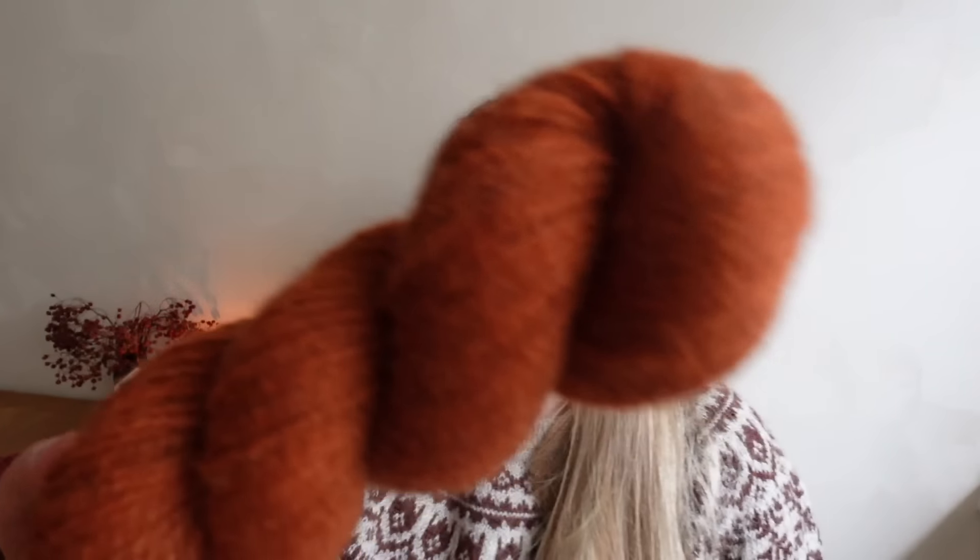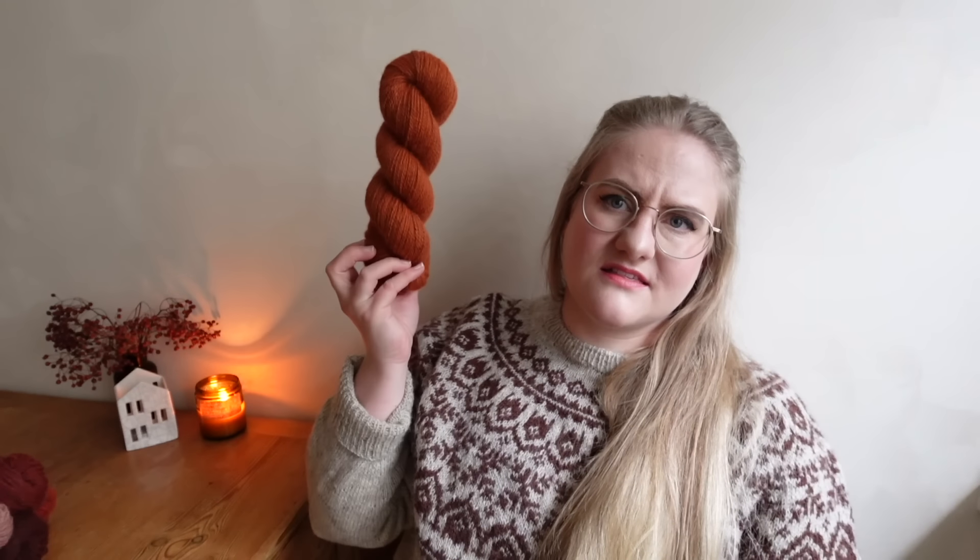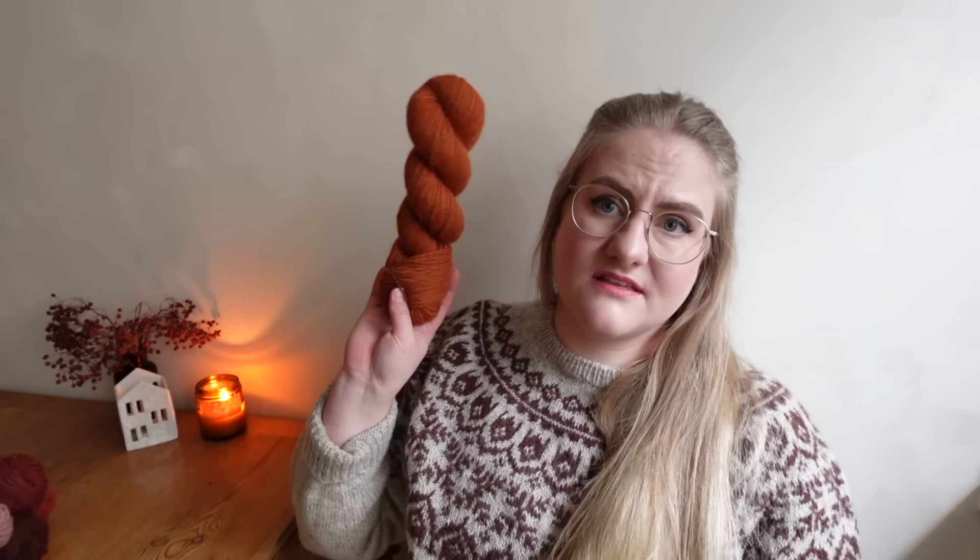This one is Pumpkin — a beautiful rusty orange that has been very loved in past updates on our other bases, so I decided to dye it on Roots as well. It looks so glowy and golden on this base. It's very, very nice.